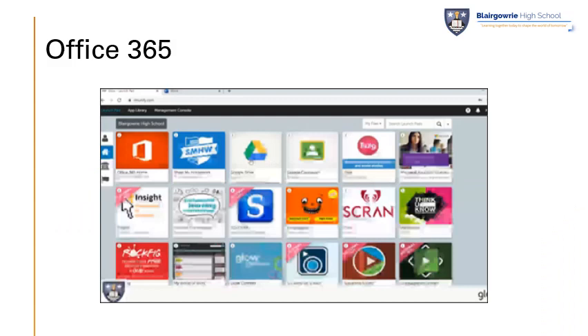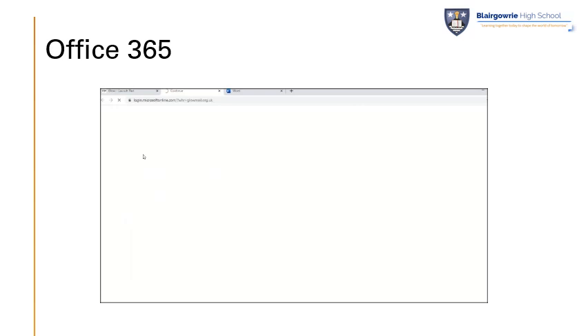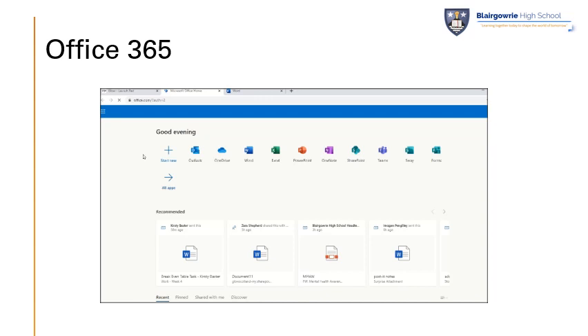One of the most useful softwares you'll be able to use and access through Glow is Office 365. That'll give you a full range of Word, Excel, PowerPoint, and many other softwares which you can use. To access that, you just log in to Glow and select the Office 365 tile from your launch pad. You'll then see all of the different online apps and pieces of software that you can use — Word, Excel, and PowerPoint are particularly useful.